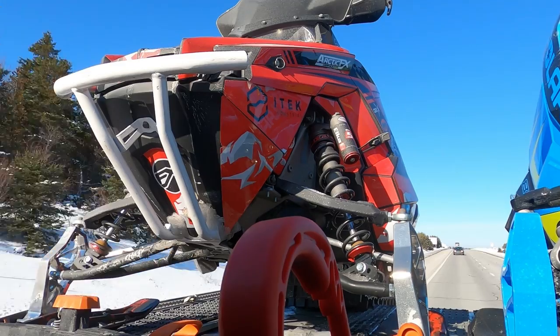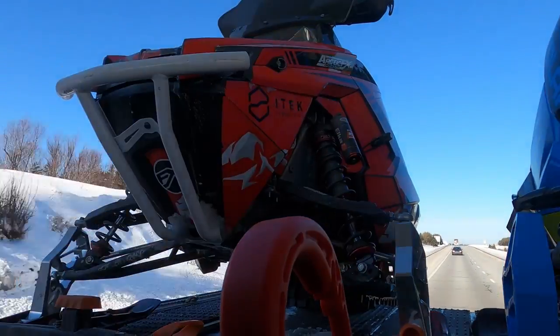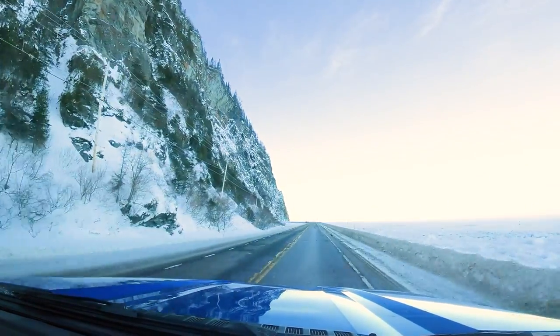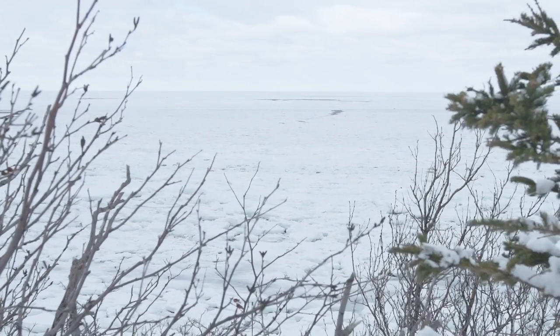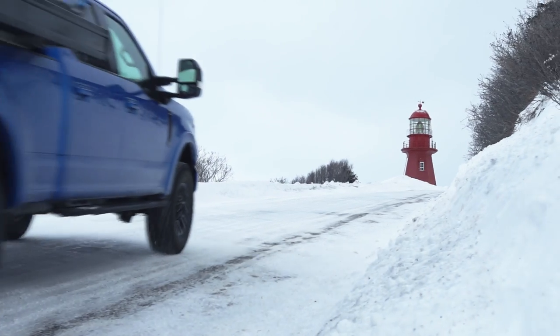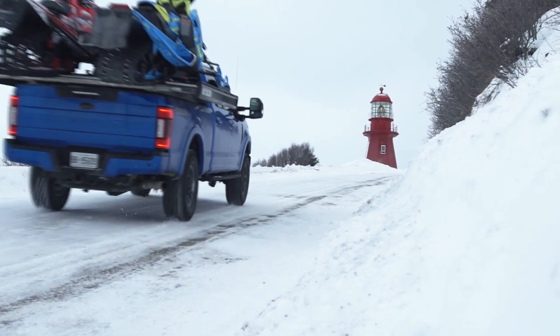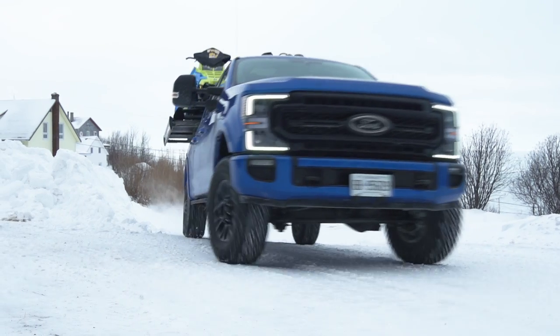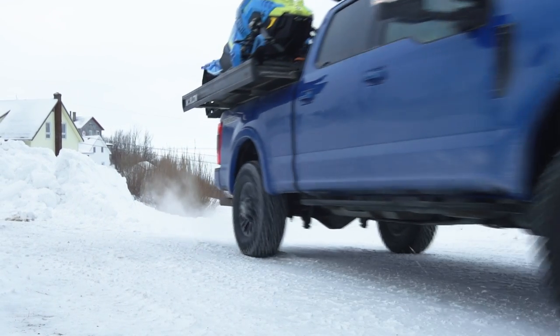The build of Project Easy finally came together just before we loaded it on the truck and headed towards its first ride in the Chic Shock Mountains of Quebec. Given our tight timeline, I only had the chance to rip it around the shop a few times before we loaded up, so it's basically going untested. In fact, we only got it started for the first time just before we loaded up — so when I say untested, I really mean it.